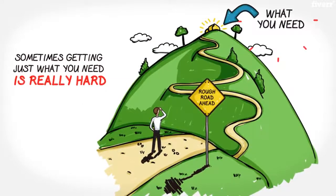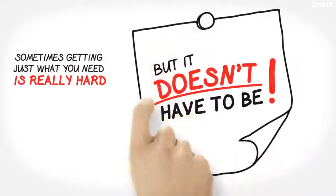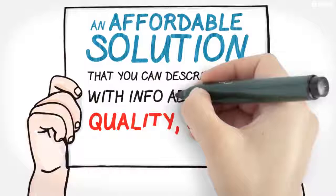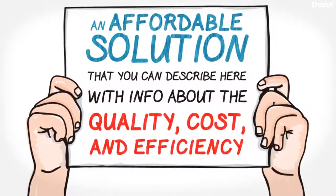Sometimes getting just what you need is really hard, but it doesn't have to be. Introducing the answer — an affordable solution that takes the pain out of getting things done.